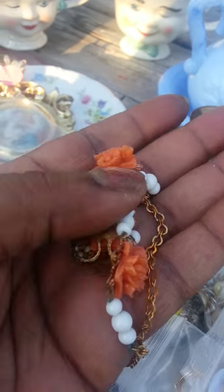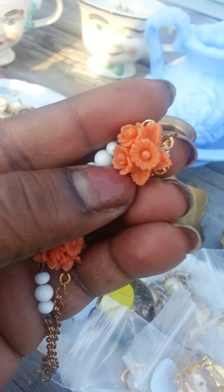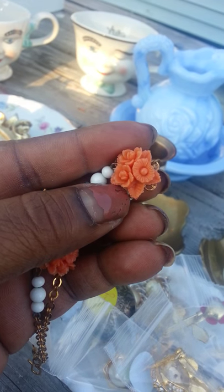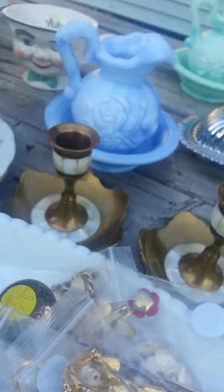I ended up getting this necklace. I thought it was earrings, but it's a necklace. And I'm definitely going to take some — what do you call it? — make a mold out of this so I can make more.